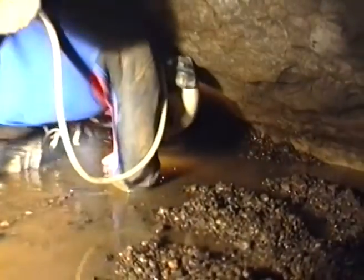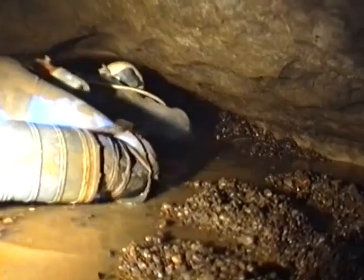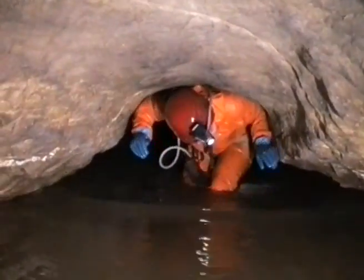Modern cave explorers, even with the help of new equipment and improved technique, must still face many discomforts and difficulties underground. However, the discoveries they have made over the years have added greatly to what we now know and understand about our country's limestone caves.